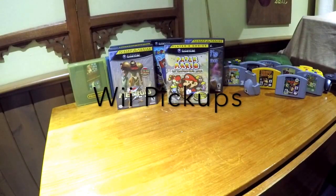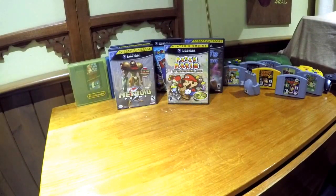Back to yard sale finds for the spring. Went to a yard sale, asked them if they had any video games, started listing stuff off, and they said yes, they've got some Wii stuff they're getting rid of.